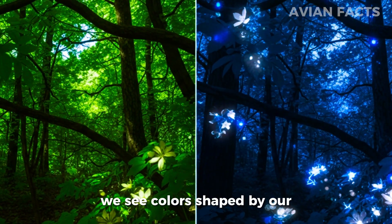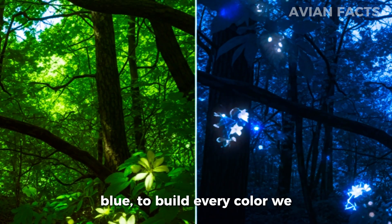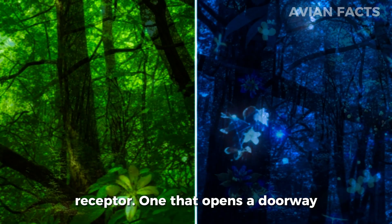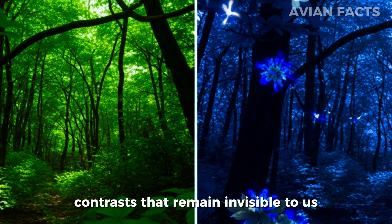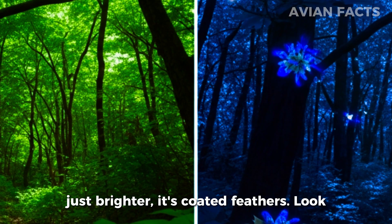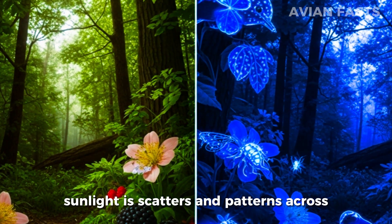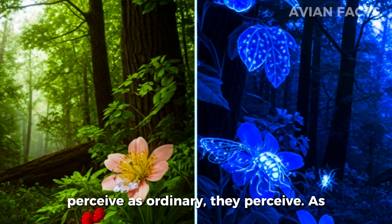When we look at a bird, we see colors shaped by our own limited vision. Humans rely on three primary channels — red, green, and blue — to build every color we know. But birds operate on a completely different level. Their eyes contain a fourth type of color receptor that opens a doorway into wavelengths our eyes simply cannot detect. This extra receptor allows them to see ultraviolet patterns, shades, and contrasts that remain invisible to us no matter how close we look. To a bird, the world isn't just brighter — it's coated. Feathers that look plain to humans reveal glowing signals under UV light. Flowers display ultraviolet guides that point exactly where their nectar is hidden. Even sunlight scatters in patterns across the sky that birds can read like a natural compass. What we perceive as ordinary, they perceive as structured information.